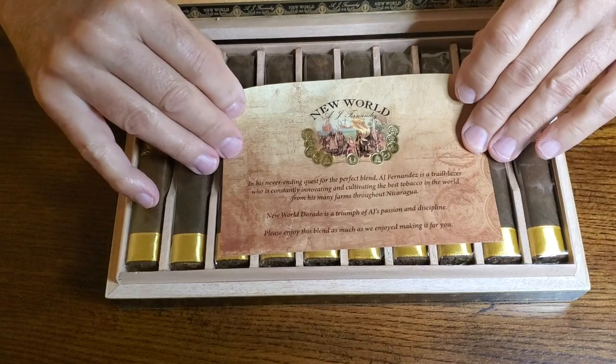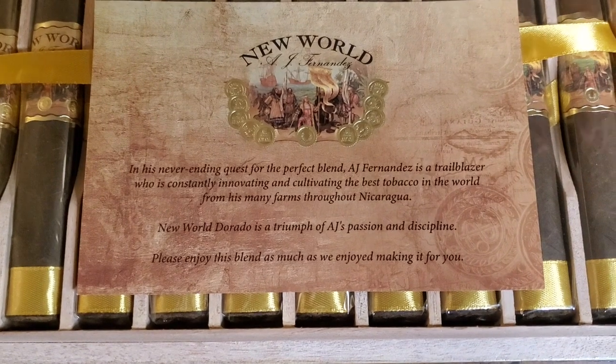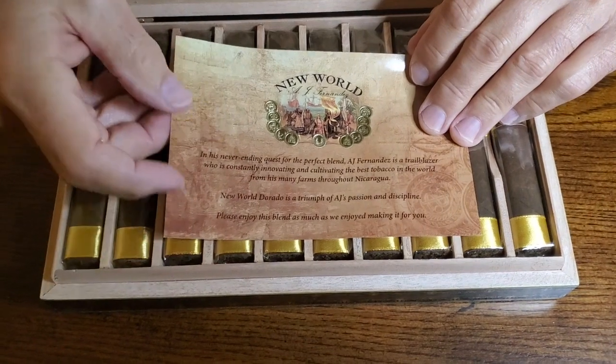Open up the box and we see a little explanation. An interesting fact about this cigar is it's a Nicaraguan Puro, which means all the tobacco is from Nicaragua. Not only that, it's almost an estate cigar — meaning all the tobacco in the cigar comes from one farm. The name of that farm happens to be Dorado. There's a tiny bit of tobacco from other A.J. Fernandez farms, but by and large about 90% or more of the tobacco in these cigars is coming from the Dorado farm, which is only five years old — pretty new for a farm.